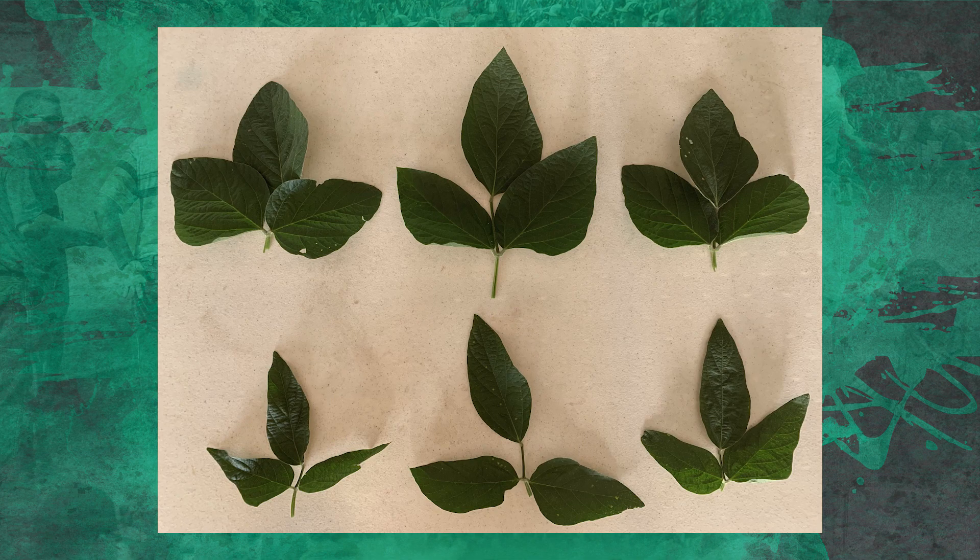How about trifoliate size? I want leaves the size of my head — because that's my factory for sunlight, driving sunlight into the plant. The top trifoliates on the screen are from my high management program. Look at the leaflet size versus the ones on the bottom, which are simply a DAP and potash program. Look what we're doing to the size of these leaves and building more of a factory to bring sunlight into the soybean plant.